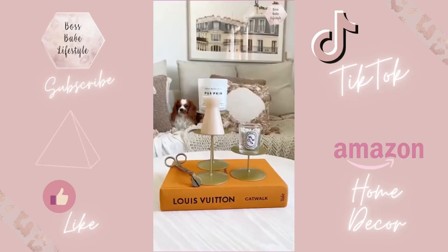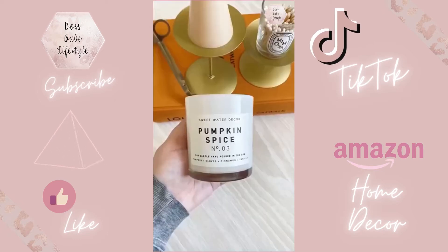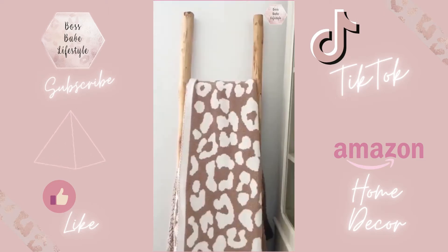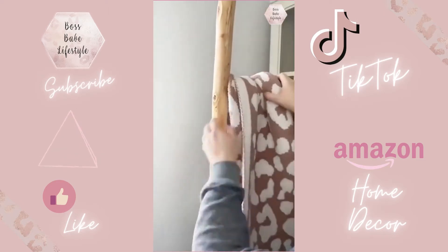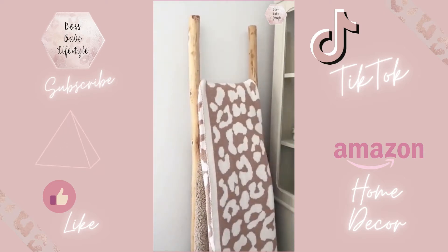Amazon home decor must-haves. First up are these gold stands to display and elevate your candles. Next is this pumpkin spice candle, which is my favorite for fall. Next up is this wooden ladder to store and display your blankets. All you have to do is put a folded blanket around each step in the ladder, making them really easy to grab when you're cold.